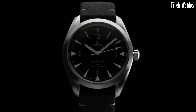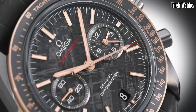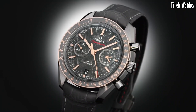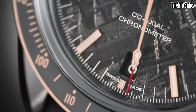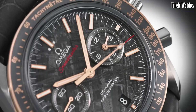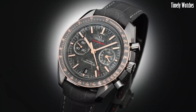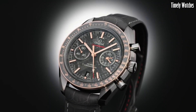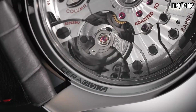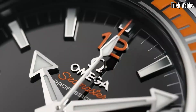Number 9: Omega Speedmaster Moon Meteorite Watch. The Omega Speedmaster Moon Meteorite is a celestial marvel. Its dial is crafted from a slice of authentic meteorite, making each timepiece truly unique. This watch pays tribute to Omega's lunar legacy with the iconic Moonwatch design. Inside, it boasts a manual winding movement and chronograph function, reflecting precision and history. The meteorite edition adds an otherworldly touch to an already legendary timepiece, making it a collector's dream and a conversation starter for those who appreciate the cosmos and fine craftsmanship.